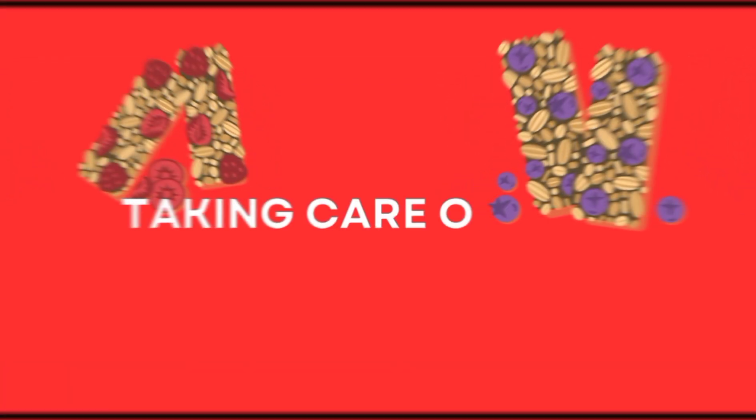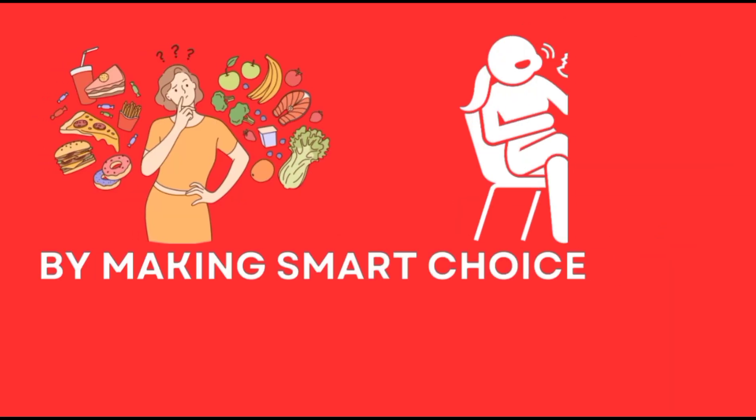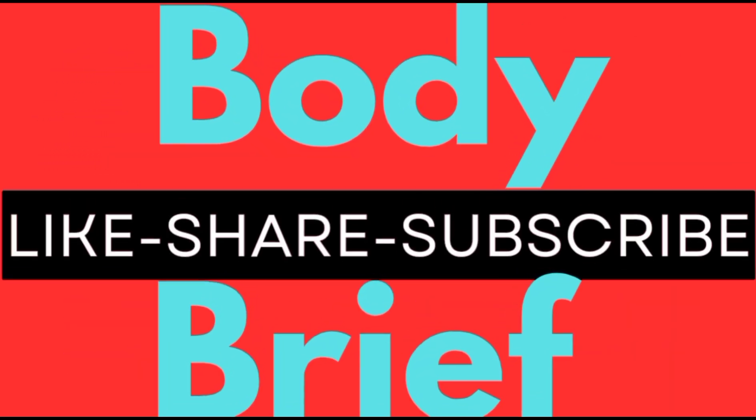Remember, taking care of your kidney health doesn't mean you have to miss out on delicious snacks. By making smart choices, you can enjoy biscuits without compromising your health. Don't forget to subscribe to Body Brief for more tips and recipes. Thanks for tuning in.